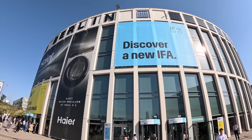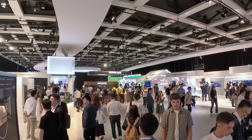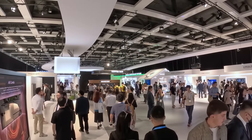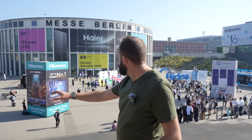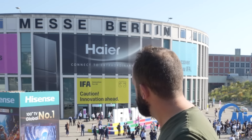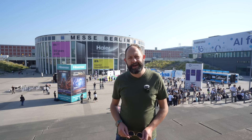I'm here at the 100th anniversary of IFA Berlin, one of the biggest tech expos in the world, hosted here at Messe Berlin. Join me at IFA Berlin.